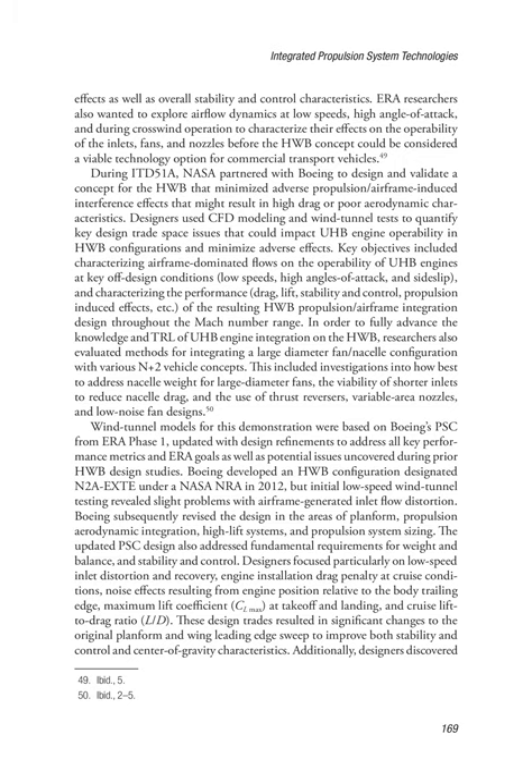During ITD-51A, NASA partnered with Boeing to design and validate a concept for the HWB that minimized adverse propulsion/airframe-induced interference effects. Designers used CFD modeling and wind tunnel tests to quantify key design trade space issues that could impact UHB engine operability in HWB configurations. Key objectives included characterizing airframe-dominated flows on UHB engine operability at off-design conditions — low speeds, high angles of attack, and sideslip — and characterizing the performance, drag, lift, stability and control, and propulsion-induced effects of the resulting HWB integration design throughout the Mach number range. Researchers also evaluated methods for integrating a large-diameter fan/nacelle configuration with various N+2 vehicle concepts, including investigations into nacelle weight for large-diameter fans, the viability of shorter inlets to reduce nacelle drag, and the use of thrust reversers, variable area nozzles, and low-noise fan designs.